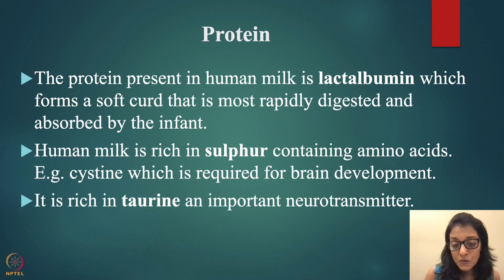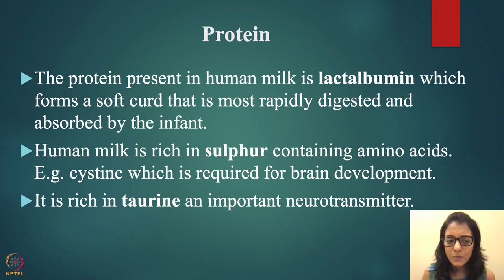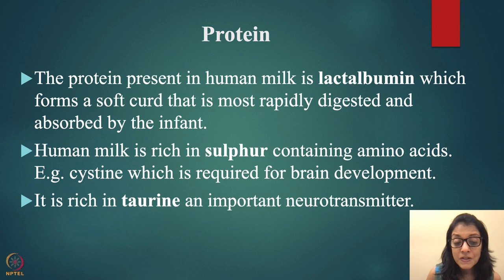Protein in human milk is present in the form of lactalbumin, which forms a soft curd — you see this when the baby finishes feeding. Lactalbumin is very easily digestible and absorbed by the infant very fast — it is predominantly whey protein. Human milk is also rich in sulfur, which is crucial for liver and brain development.